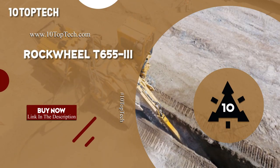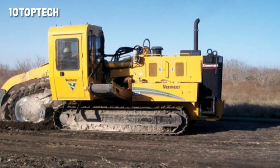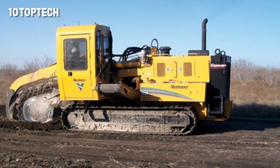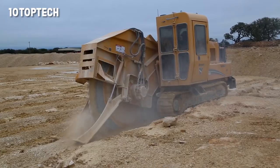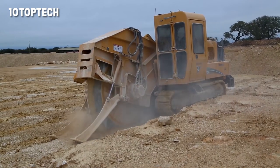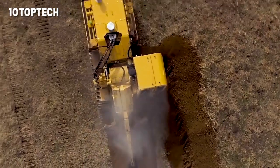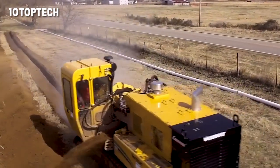Number 8: Rockwheel T6553. The Rockwheel T6653 is a very unusual tractor from the American company Vermeer, which comes equipped with a trencher, bucket wheel, or following our theme today, a disc cutter. The manufacturer recommends using this model to install road lighting and fiber optic lines.